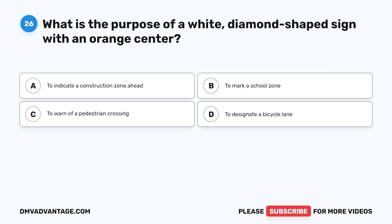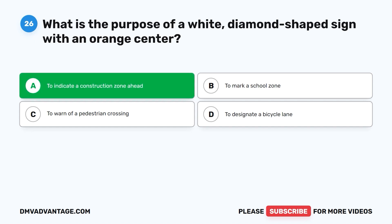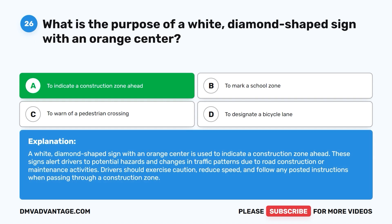Question twenty-six: What is the purpose of a white diamond-shaped sign with an orange center? A. To indicate a construction zone ahead. B. To mark a school zone. C. To warn of a pedestrian crossing. D. To designate a bicycle lane. The correct answer is A. A white diamond-shaped sign with an orange center is used to indicate a construction zone ahead. These signs alert drivers to potential hazards and changes in traffic patterns due to road construction or maintenance. Drivers should exercise caution, reduce speed, and follow any posted instructions when passing through a construction zone.